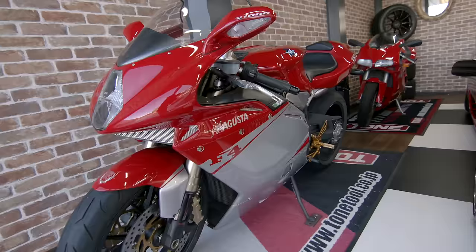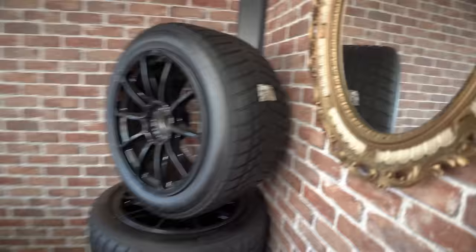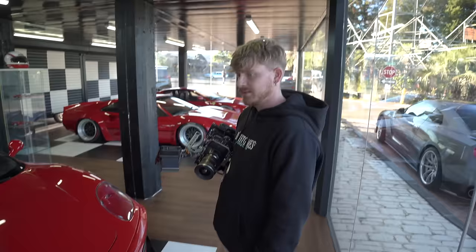We've also got some Ducatis and more race tires. It's almost like a giant Hot Wheels box - you've just got a bunch of stuff in here. There's a GTR beautifully parked outside too. Not only is the inside cool, but you can actually go upstairs to get a view of the rest of the place - let's go upstairs.